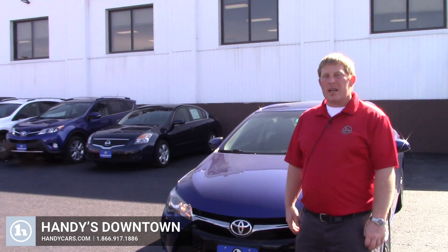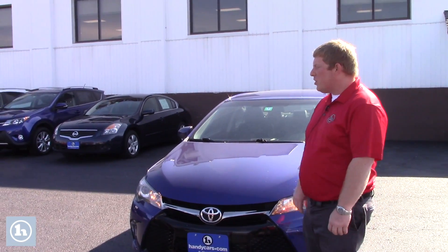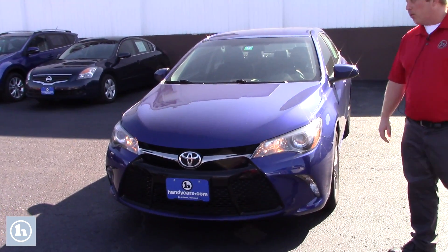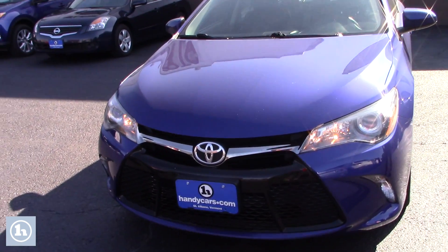Hi James, this is David over here at Handy's Downtown in St. Albans. Thanks a lot for reaching out in regards to the Camry, and happy to answer some more questions you have on the certified program warranties or some of our used program as well.